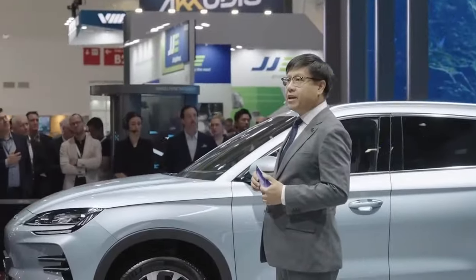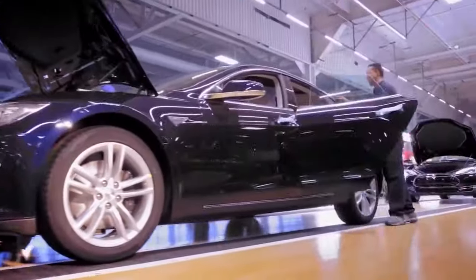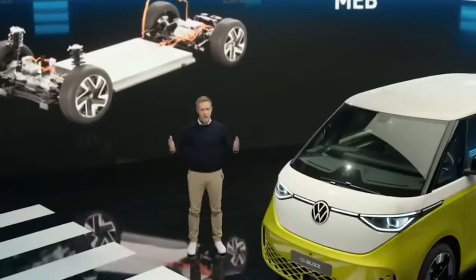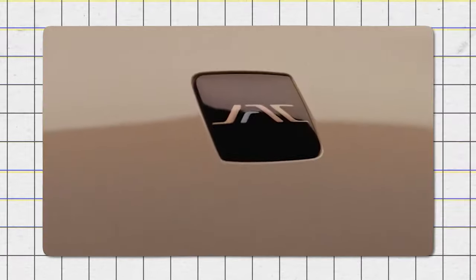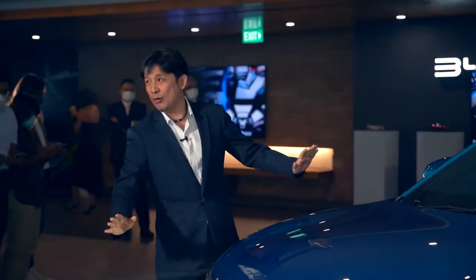According to BYD, their sodium batteries are expected to enter large-scale production either later this year or, in the worst case, early 2025. Other major car manufacturers have also started investing heavily in sodium-ion technology. Most notably, Volkswagen partnered with Yiwei, an EV manufacturer part of the JAC Group, and together they developed the first-ever mass-production-ready sodium-powered EV, beating out even BYD at their own game.